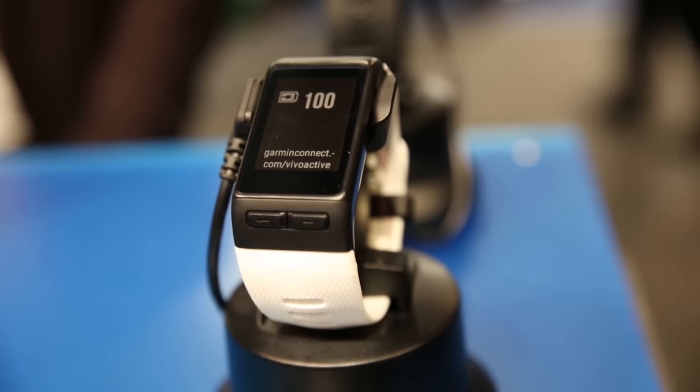So whether you're after a fitness tracker in the Vivofit 3, or more of a smartwatch in the Vivo Active HR, Garmin have you covered with two great-looking products that we're very curious to get into our test labs as soon as possible.